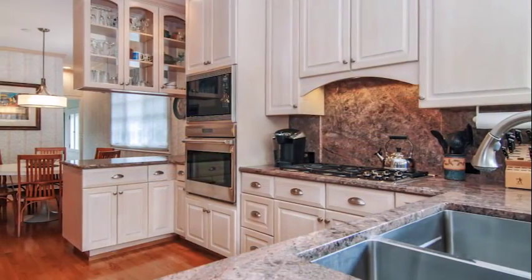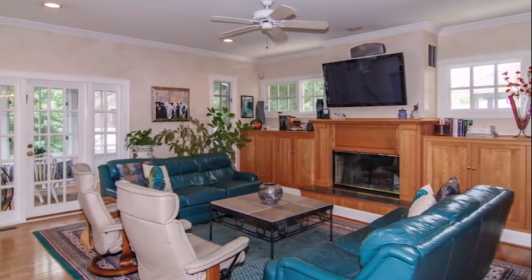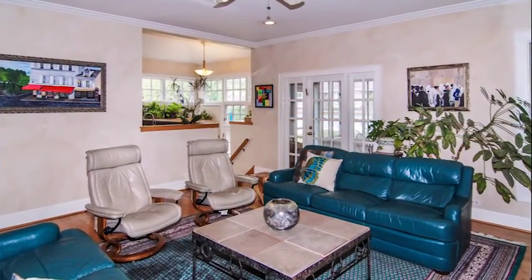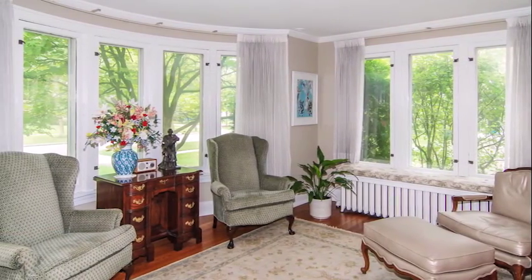This six-bedroom home has the open floor plan everyone is looking for. What a flow from the large living room sunroom to the formal dining room that can seat up to 24, which flows into the family room and gourmet kitchen area.